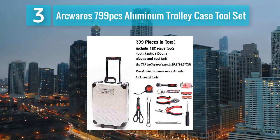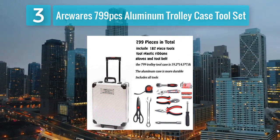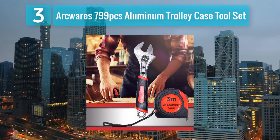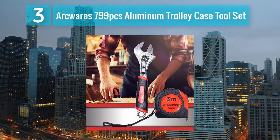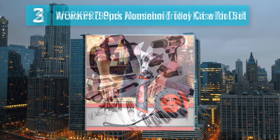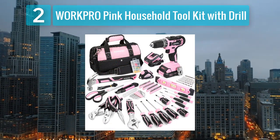The inclusion of precision tools and specialty items ensures that you are well equipped for intricate projects. The aluminum case not only adds durability but also gives the set a sophisticated look. The Arc Wear tool set is an investment for those who prioritize quality and versatility.